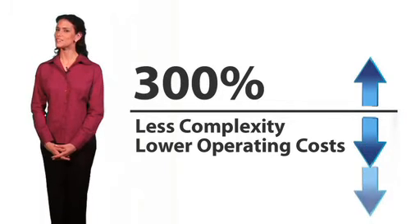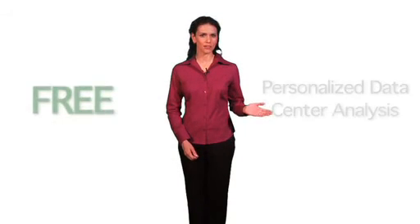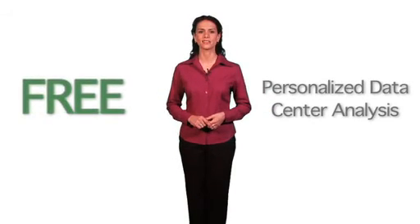Now, isn't it time to join the movement? To learn more about SVSP, click the Schedule a Meeting button for a free personalized data center analysis. Join the SVSP movement today, and find out what others in the movement already know. And remember, the cheapest storage you can provision is the storage you already own.